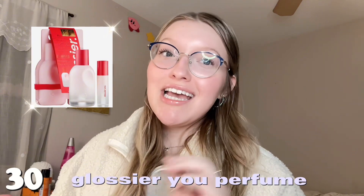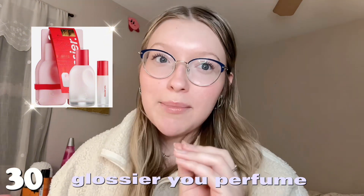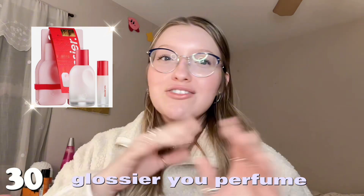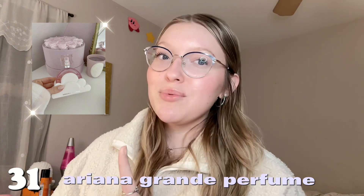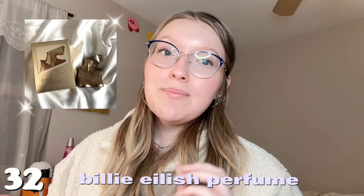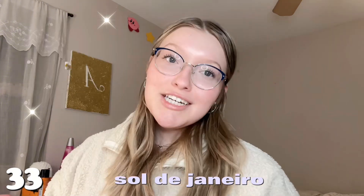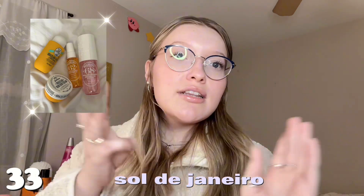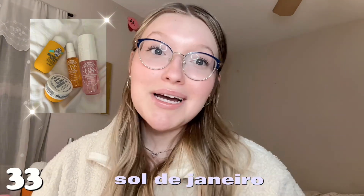I just got my wisdom teeth removed so my speech is a little off, but the videos have to carry on! Number thirty is the Glossier You perfume — I'm putting this on my list, it smells so yummy and apparently has its own unique scent on everybody. Number thirty-one is any of the Ariana Grande perfumes — I really want the Mod Vanilla but Cloud is also so good. Number thirty-two is the Billie Eilish perfume — it smells delicious. Number thirty-three is anything from Sol de Janeiro — their body sprays, lotion, lip balm, everything is amazing.